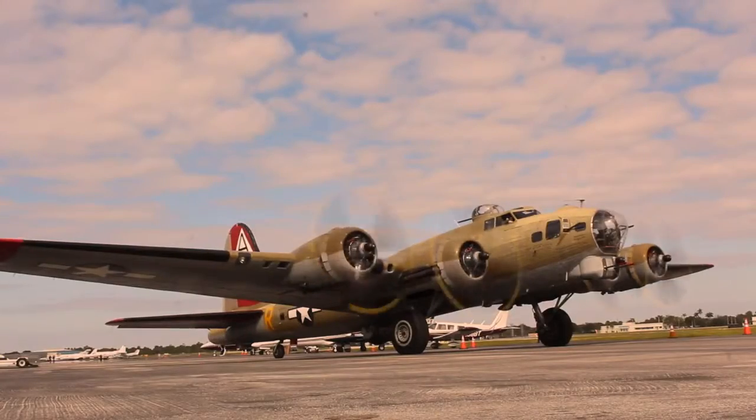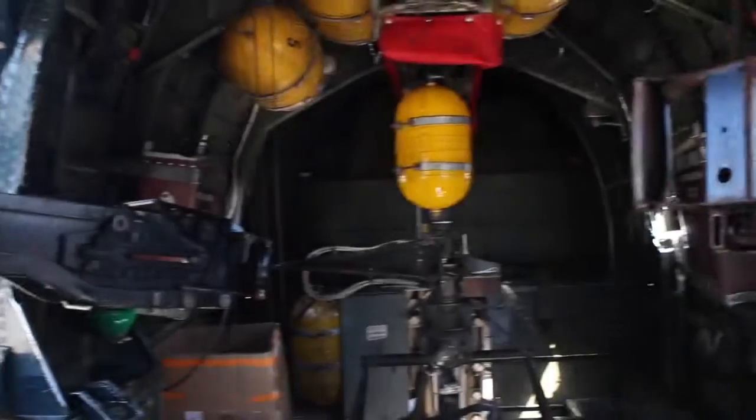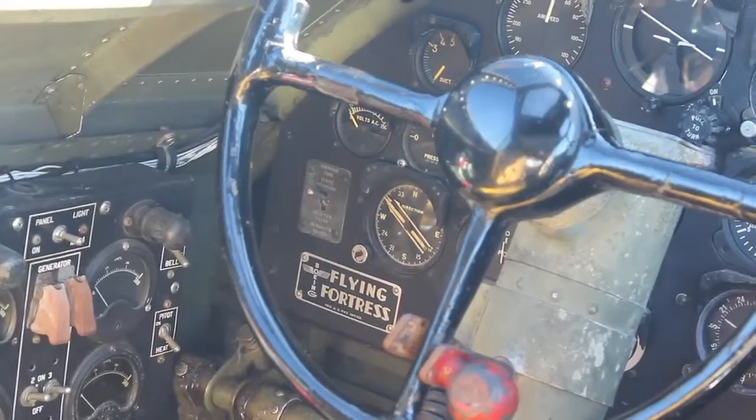In the films they look big and huge and menacing and powerful. Inside they are small, cramped. They are so tiny!